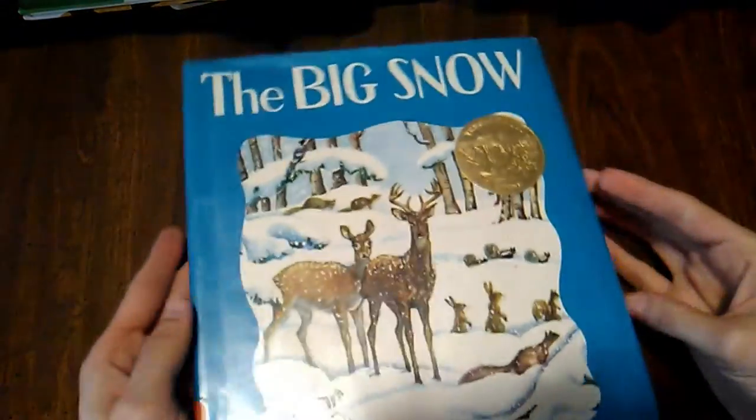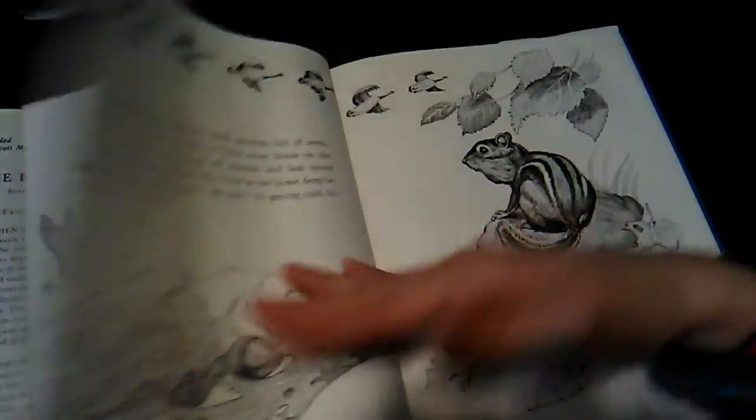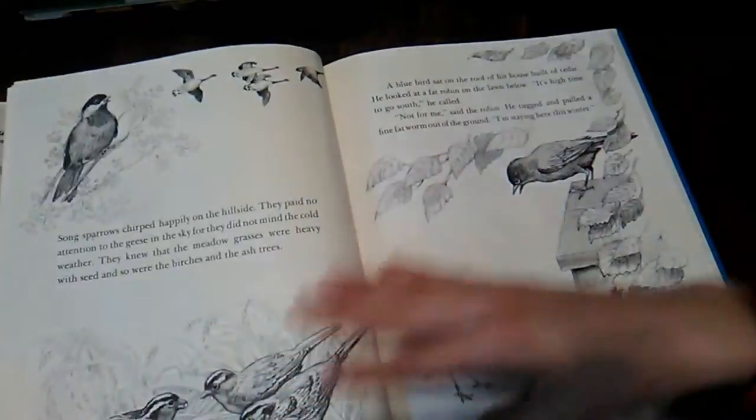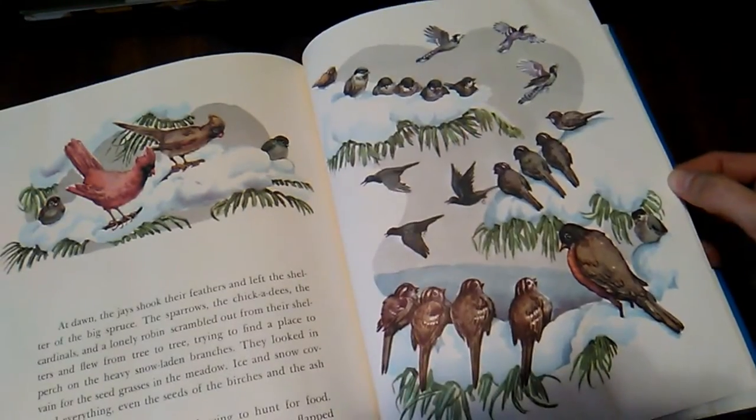This is a Caldecott winner: The Big Snow by Berta and Elmer Hader. It's all about what the animals do when there's snow — how they cope. I love it.